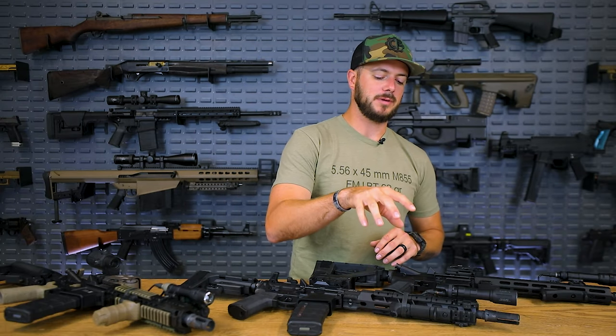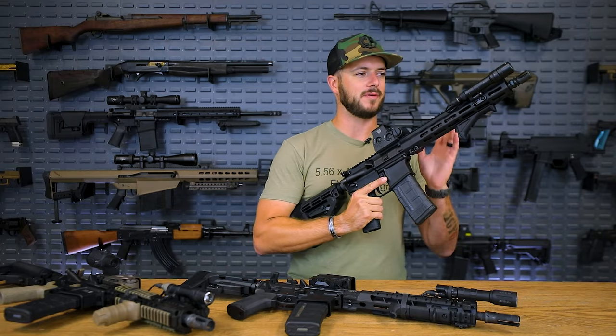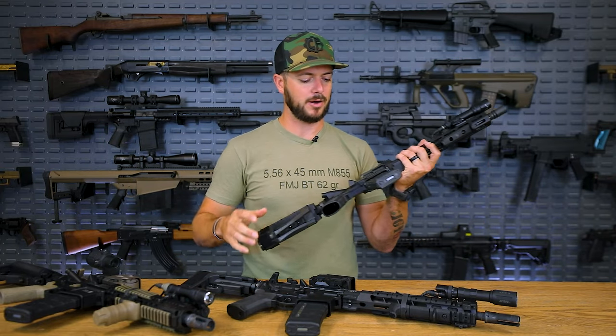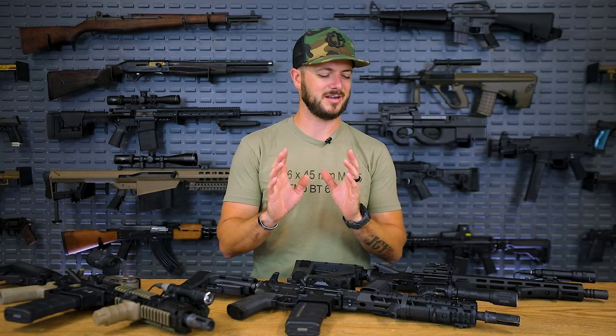Stepping it up even from an 11.5 or 11.8 to maybe a 12.5 — a little bit added velocity, a little bit added barrel length — will again make the 5.56 cartridge a little bit better.